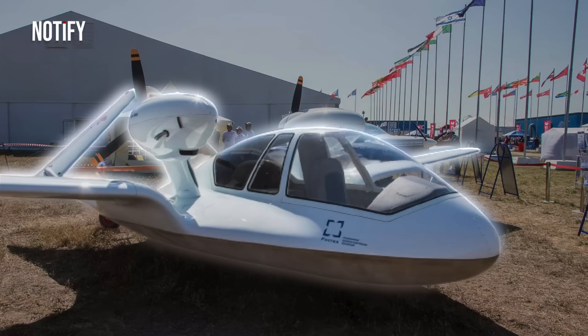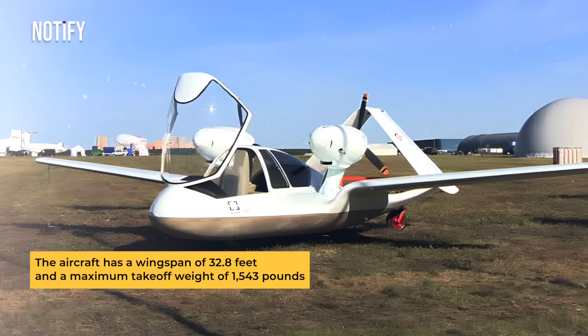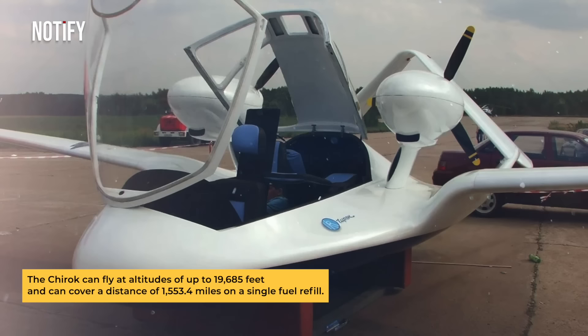For amphibious military drones, Russia has the Rostec Kyrok, Russia's first drone capable of landing on any terrain. The aircraft has a wingspan of 32.8 feet and a maximum takeoff weight of 1,543 pounds. The Kyrok can fly at altitudes of up to 19,685 feet and can cover a distance of 1,553.4 miles on a single fuel refill.